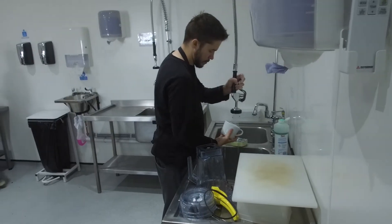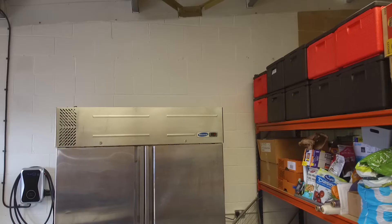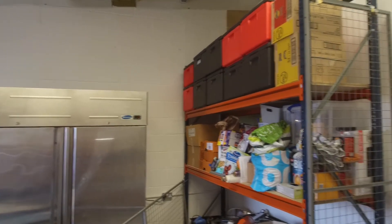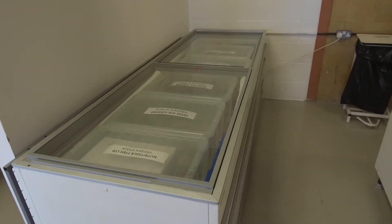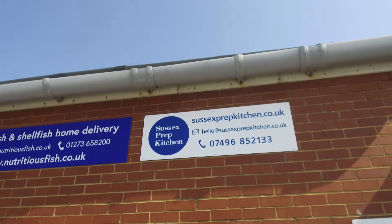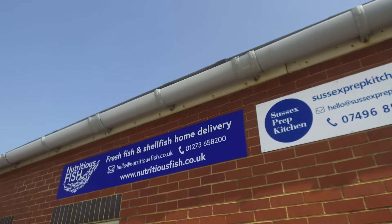I found it very difficult as a food business myself to find a suitable industrial unit or space to build a kitchen. I eventually did, but it was very difficult. It can be quite costly to do that setup. So what I'm offering here is a cost-effective way for people to make the leap from home to running a proper professional kitchen.